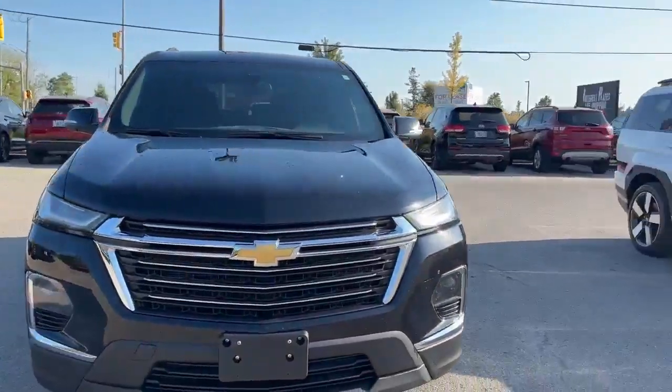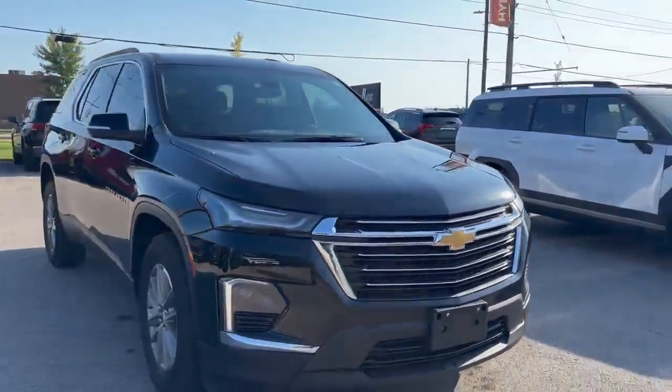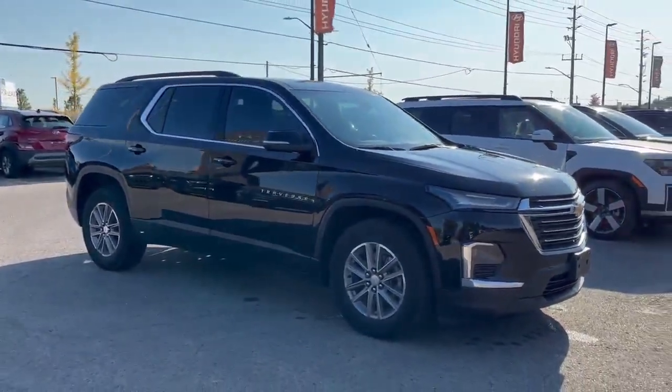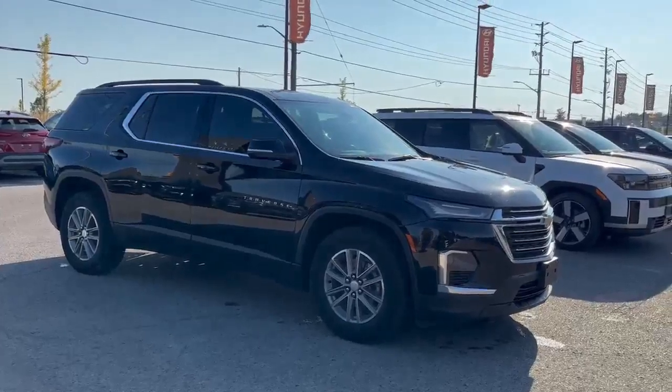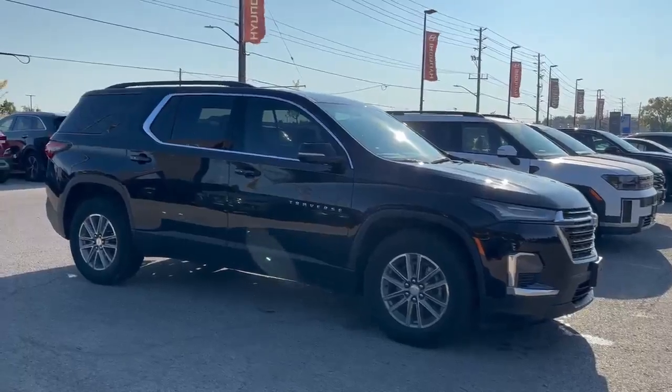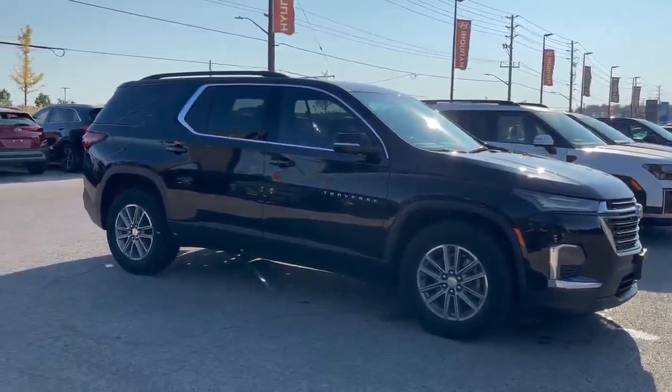It is located on the lot here at 300 Southdale Road East in London, Ontario. Give me a call directly at 519-649-7779 — again my first name is Jacob. Give me a call and we'll make sure this one's gassed up out front waiting for you. Thank you for watching, take care, bye for now.